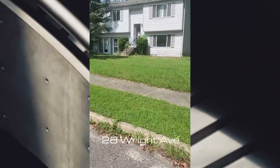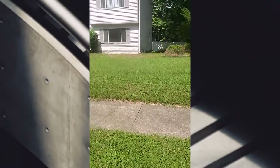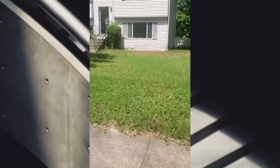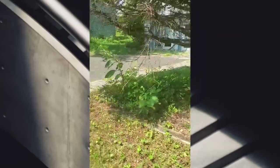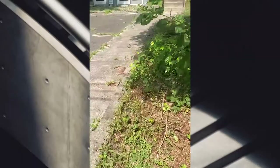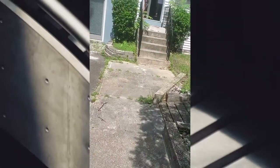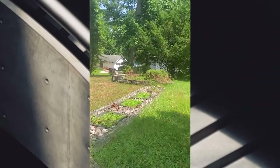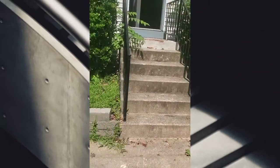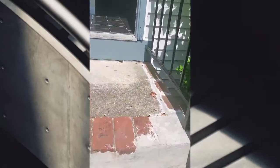This is 28 Wright Avenue in Lindenwald. Let's see what it's hitting for. This is the house from the outside — it's on a one-way street with no outlet. Let's see what we got.